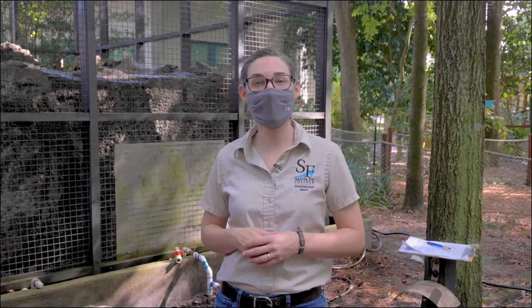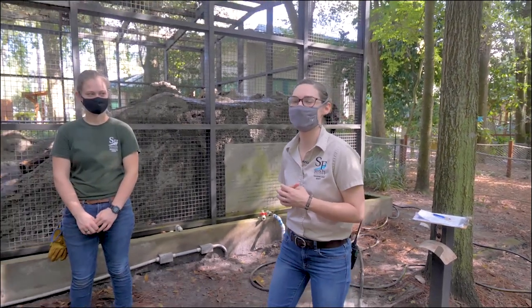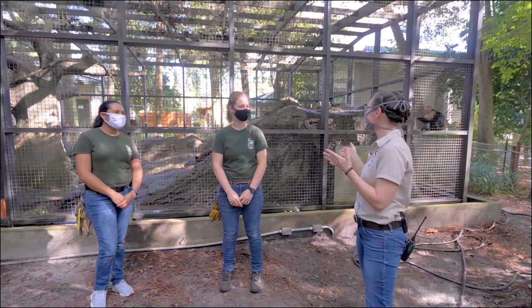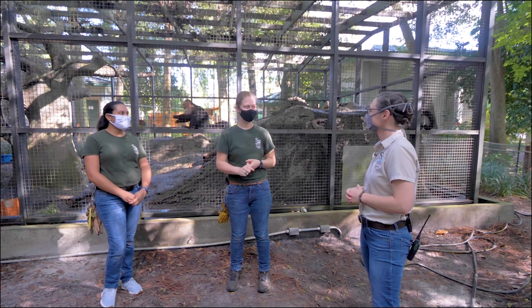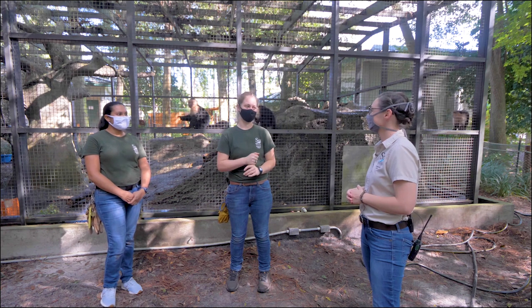Let's go talk to our keepers Kelly and Laura and find out what the capuchins have in store today. Kelly, can you tell us a little bit about what's on the menu for breakfast? So today the capuchins got hard-boiled egg, spinach, snap peas, squash, and monkey biscuits as well.